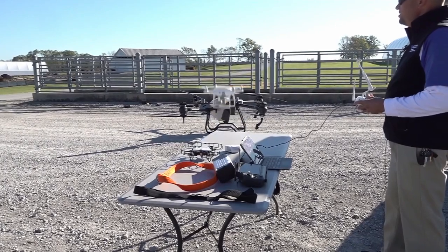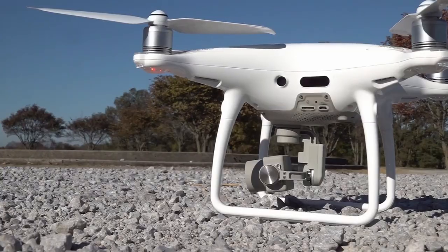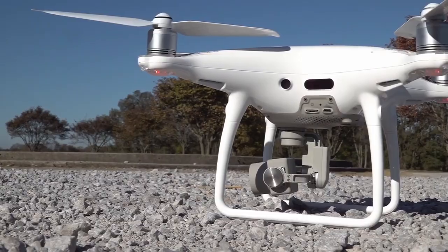LEX 18's Kaylee Randall visited a University of Kentucky farm to see firsthand how workers herd cattle from the sky. Finding cows, finding calves — this can be an essential tool for a lot of producers.